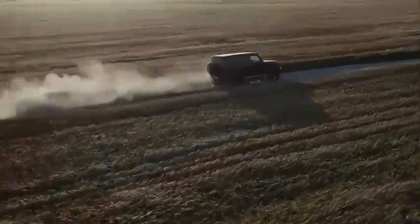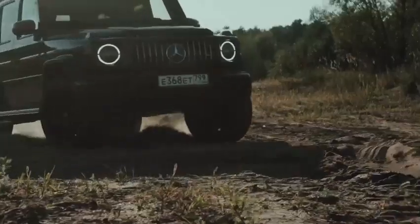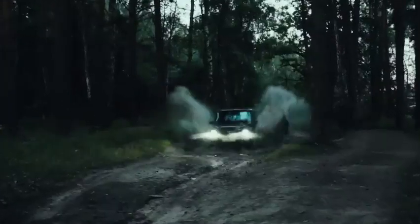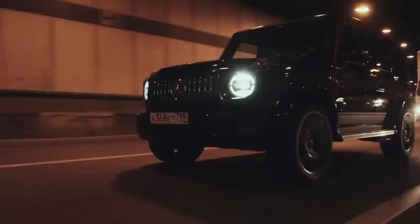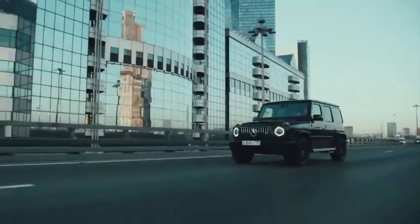2013 Mercedes-Benz AMG G63. The AMG G63 is powered by a robust 5.5-liter twin-turbocharged V8 engine, delivering impressive power and performance. It produces an output of 536 horsepower, ensuring thrilling acceleration and off-road capability.